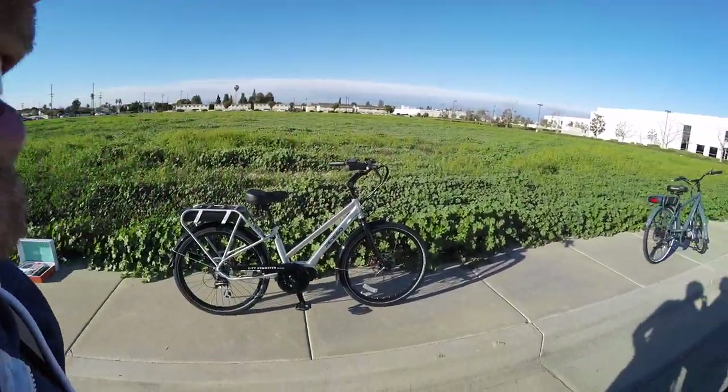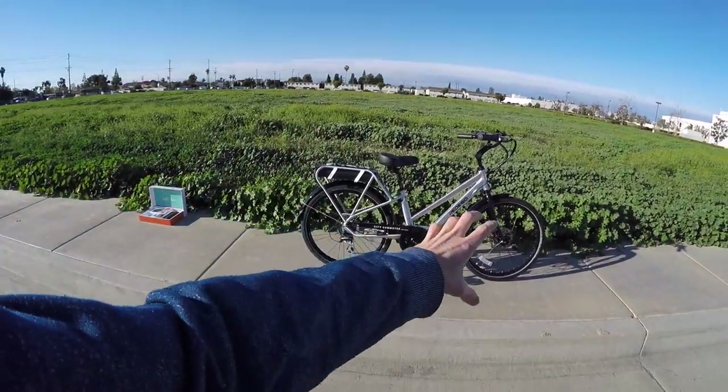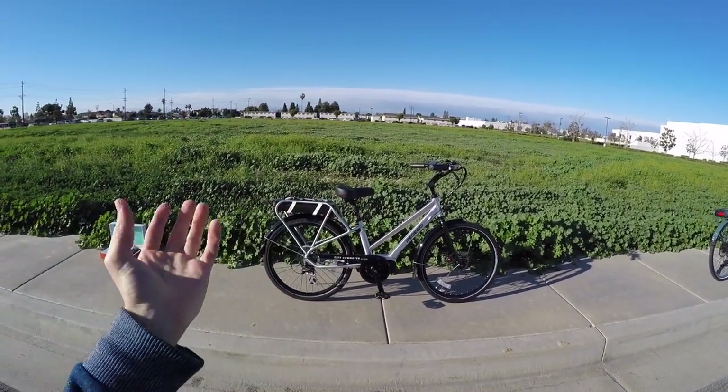You guys can judge for yourself — I'll put the camera on the bike later. It was a little windy when we rode over, so I couldn't hear it as well, but it is quiet. I love the shift detection, and bringing some of that weight down while getting you quick release — it's really nice. They've preserved the classic aesthetic.